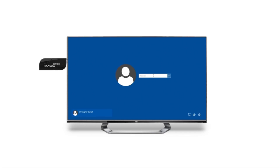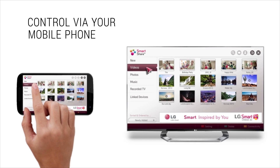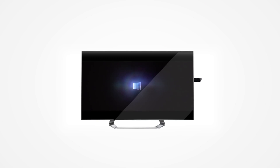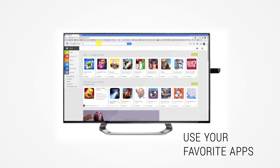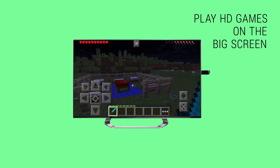Transform your TV screen into a powerful computer that can do virtually anything. Control your Magic Stick using your mobile phone. Run Windows 10 and Android. Use your favorite apps. Play HD games on the big screen.